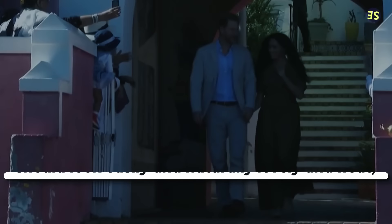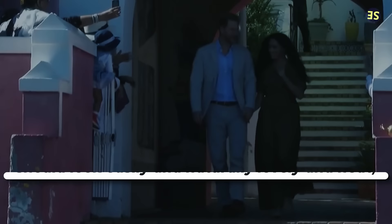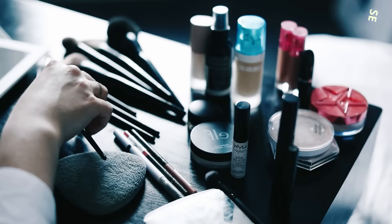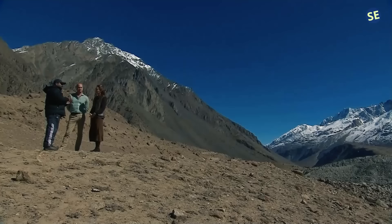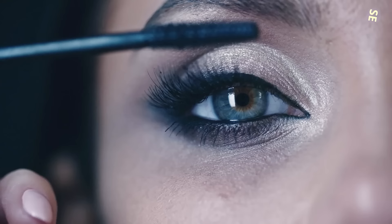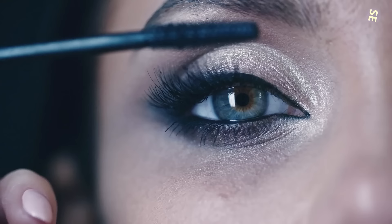Rule 14: Hair should be tidy and natural looking. Royal hair should look easily and naturally lovely and neat, according to Vogue Australia, which explains why royals never sport bright hair colors or statement updos. Rule 13: Makeup should also be understated. It is customary for royal women to wear neat and natural makeup, which accounts for the lack of dramatic lips or smoky eyes.